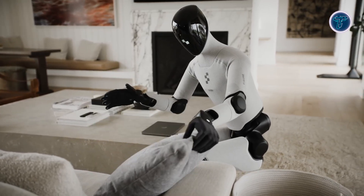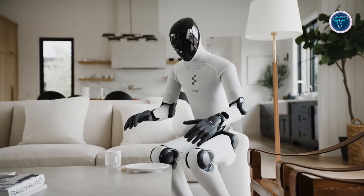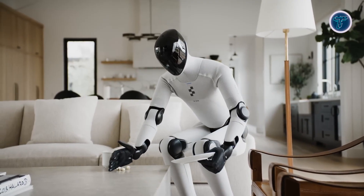Designed for scalable production at Figure's Bot-Q facility, Figure 0-3 combines advanced perception, mobility, and usability, representing a major step toward intelligent humanoid robots becoming a practical part of daily life.